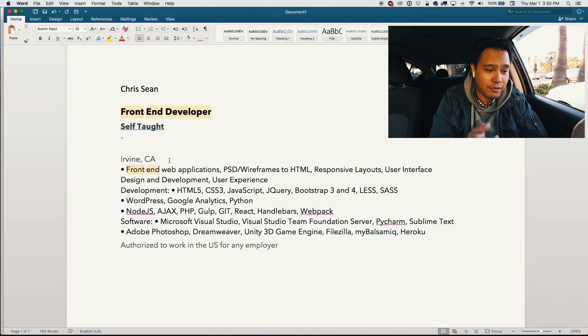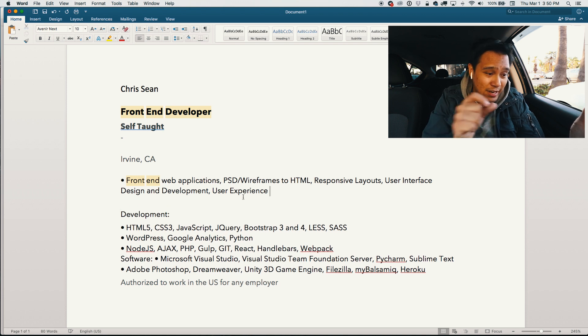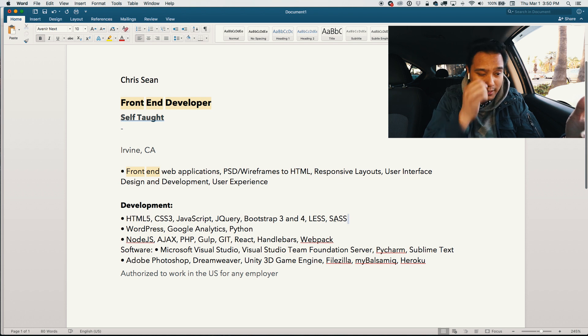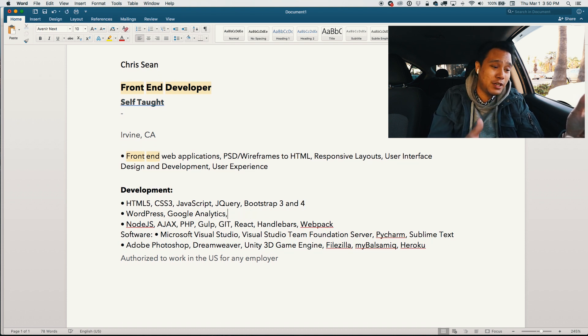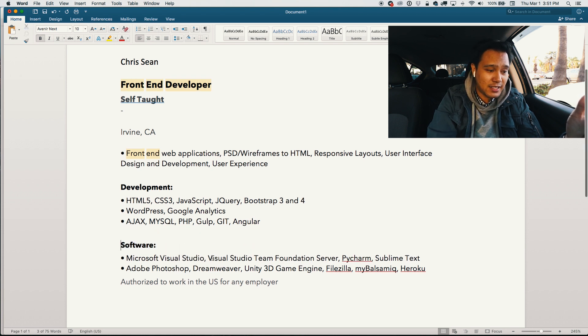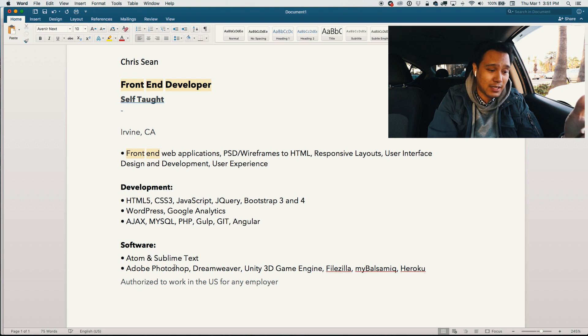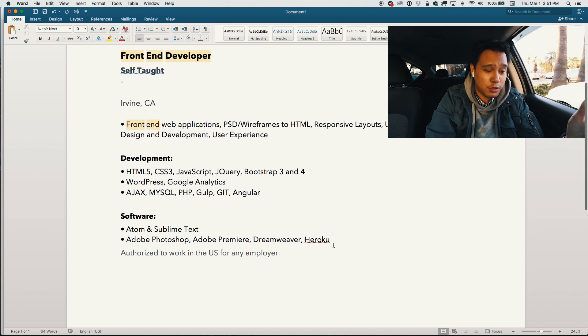I work with front-end web applications, wireframes, HTML, responsive layouts, UI design and development, and UX. I'm also in full-stack development. My skill set includes HTML, CSS3, JavaScript, jQuery, Bootstrap, WordPress, and Google Analytics. For back-end I'll add Ajax, MySQL, PHP, Gulp, Git, and Angular. For software, I use Atom, Sublime Text, Photoshop, Adobe Premiere, Dreamweaver, and Heroku. I'm just getting ideas from this person's resume right now and adapting it to match what I actually know.